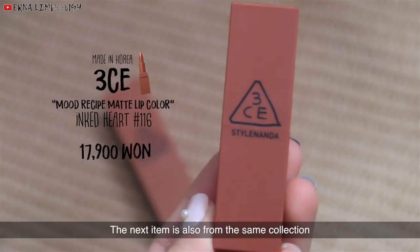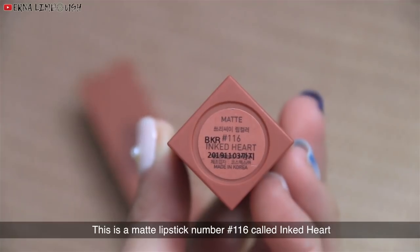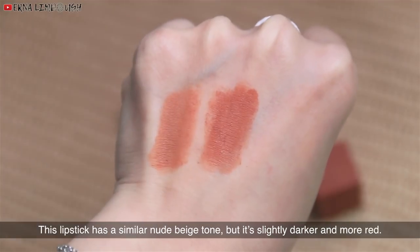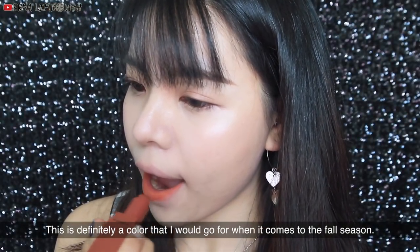The next item is also from the same collection. This is Matte Lipstick No. 116 called Ink Heart. This lipstick has a similar nude beige tone, but it's slightly darker and more red. This is definitely a color that I would go for when it comes to the fall season.